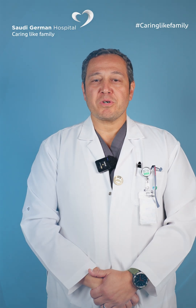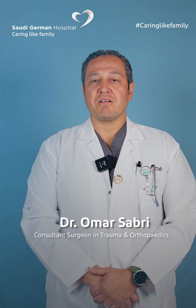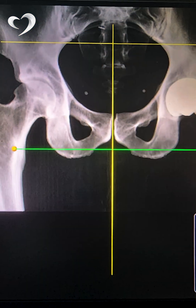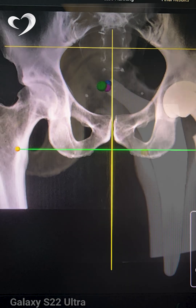Good morning. My name is Dr. Omar Sabri. I'm head of the orthopaedic department here at Saudi German Hospital. Part of the enhanced services that we're offering for patients undergoing joint replacement surgery is a custom-made 3D plan for their anatomy before the operation.